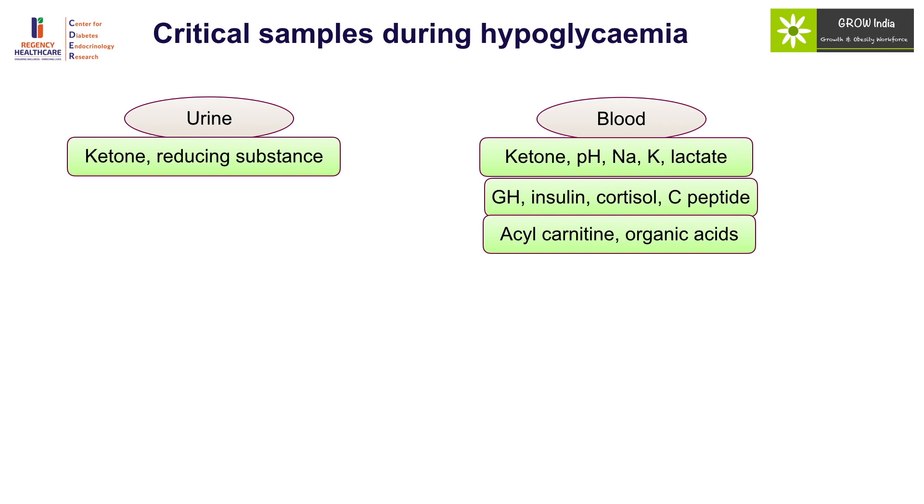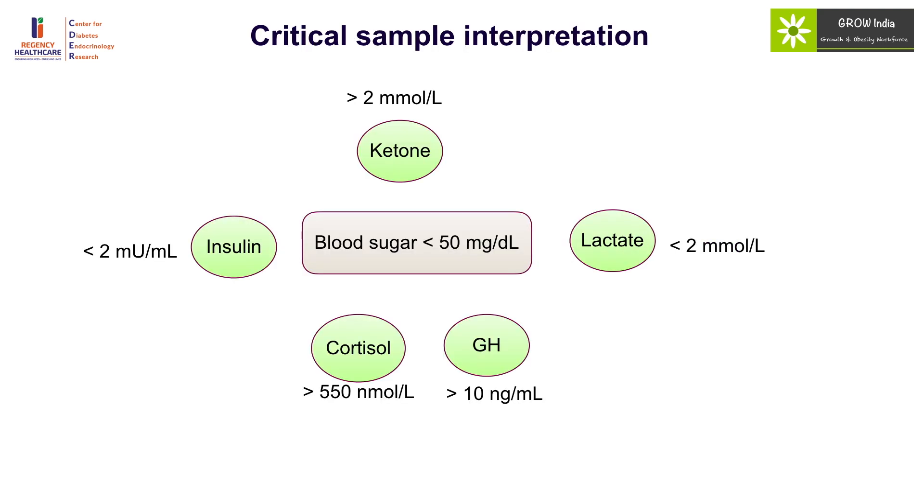While taking so many samples for critical evaluation, it does not mean that each and every sample should be processed immediately. The decision to process a particular sample will depend upon the results. The most important investigations are ketones, electrolytes, and lactate — in most cases they will give the direction of diagnosis. In the setting of hypoglycemia, ketone levels should be high and insulin levels should be undetectable; any detectable insulin is suggestive of hyperinsulinism.